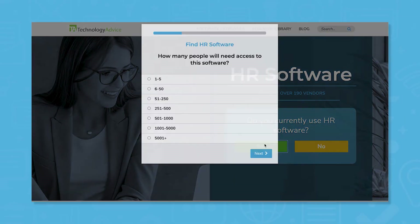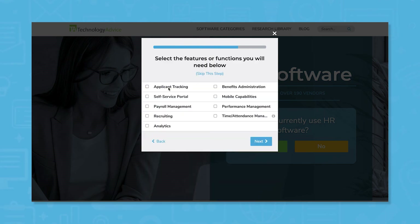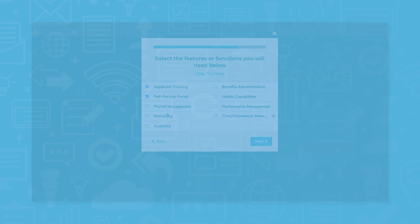Still not sure if BambooHR is right for you? Use our product selection tool at TechnologyAdvice.com to get a free list of HR software recommendations. Click the button on the left to get started.